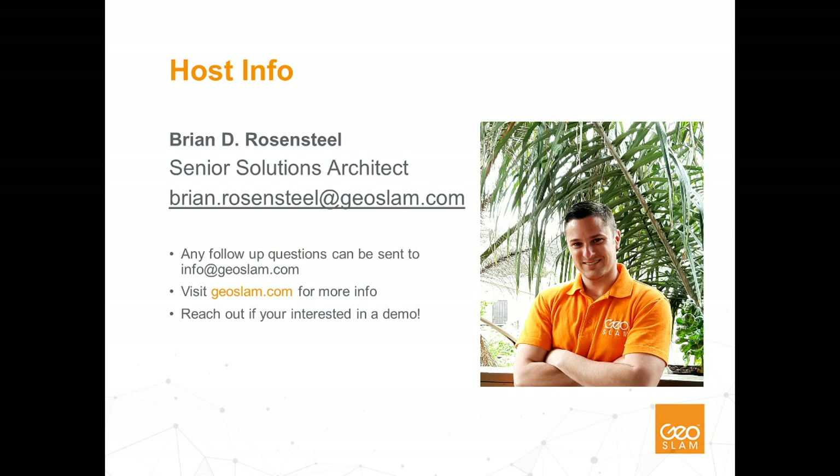I've done this type of work as a services provider, both independently with a small firm and as an internal service for a large company. Before joining the GeoSLAM team, I was a customer and an end user of GeoSLAM technology. As a Solutions Architect for GeoSLAM, I assist with the sales efforts by focusing on the technical side of the sales process, helping companies implement this exciting technology into their existing workflows.